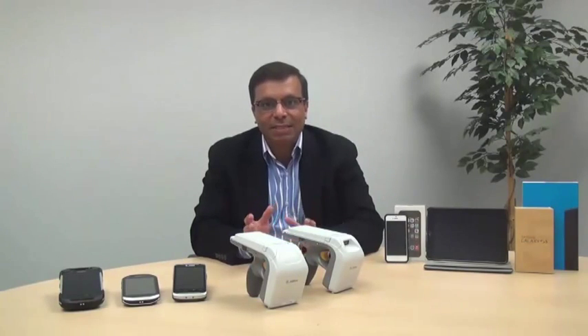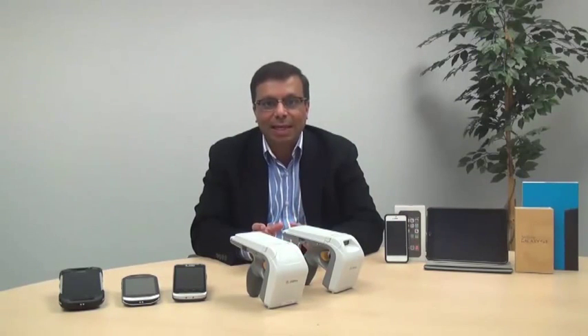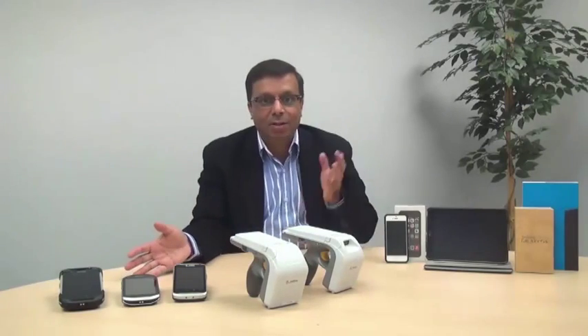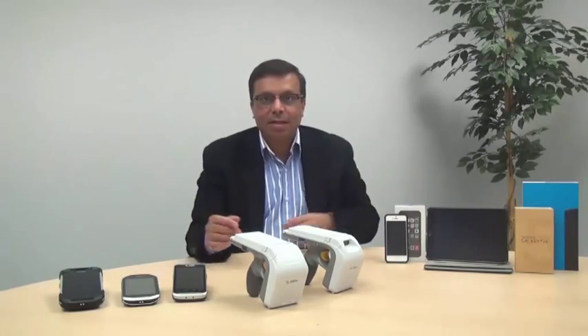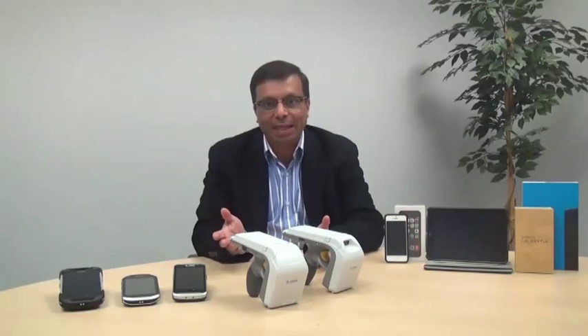I'm extremely pleased to introduce the RFD 8500. It's a high-performance, multi-operating-system Bluetooth UHF RFID sled. With the RFD 8500, you can easily enable Bluetooth, Zebra, and third-party mobile devices, smartphones and tablets with enterprise-class UHF RFID and 1D/2D barcode scanning capabilities.